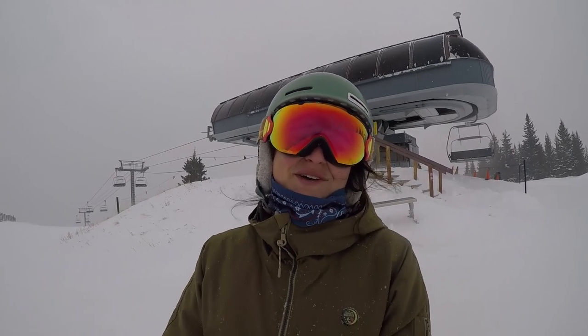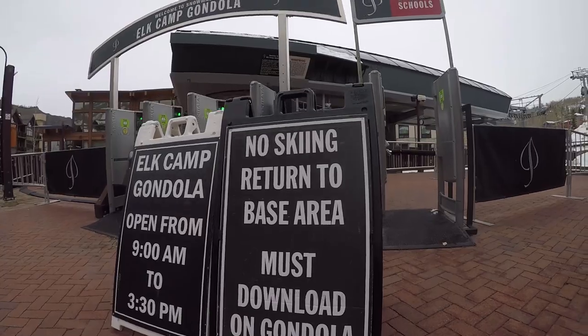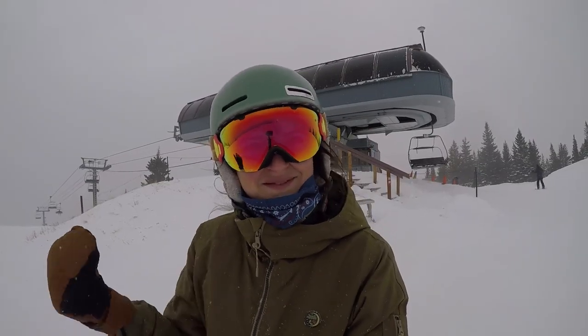Early season conditions do exist, and if you do take the Elk Camp lift, be mindful that you actually need to download on the Elk Camp gondola to get back to the base area. All right, let's take some runs.